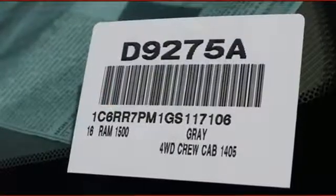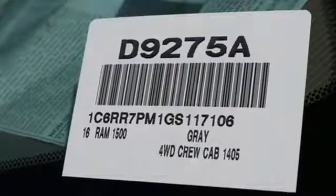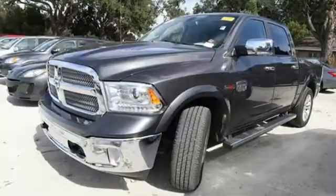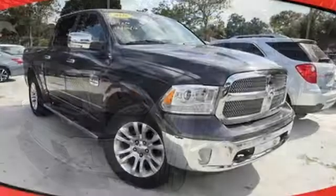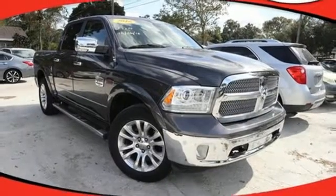It comes with all the amenities you need: automatic transmission, electronic shift on the fly, driver selectable mode, trailer brake controller, external memory control, and power heated mirrors.